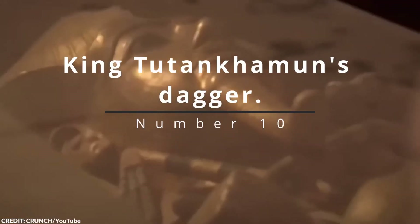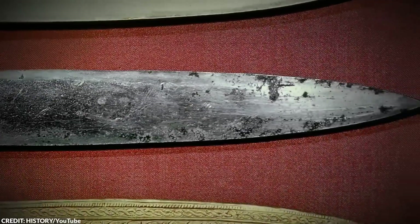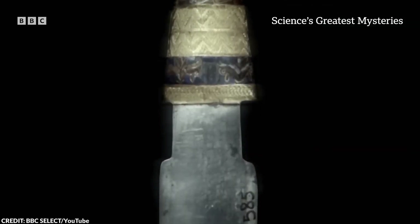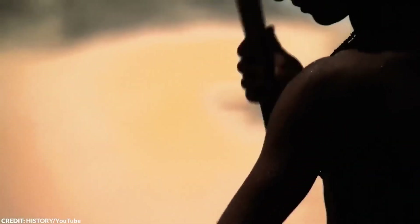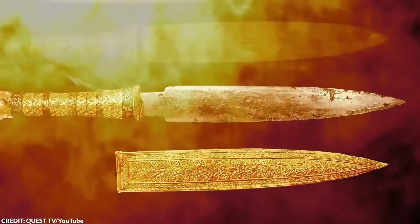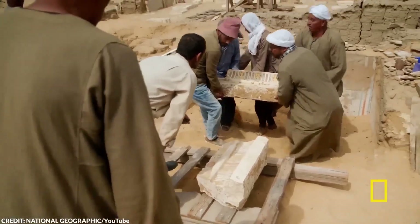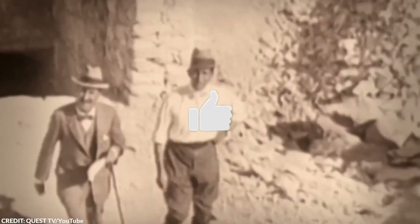Number 10: King Tutankhamen's Dagger. King Tutankhamen's dagger, found in his tomb, is not just an ancient artifact but a marvel bridging ancient history and modern science. Its mystery intrigued archaeologists for years until groundbreaking research revealed its celestial origin. The blade is made from meteoritic material, a rare find for the Bronze Age — a time before iron smelting was known in Egypt. Advanced techniques like X-ray fluorescent spectrometry showed high nickel content and cobalt traces, elements typical of meteoritic iron.